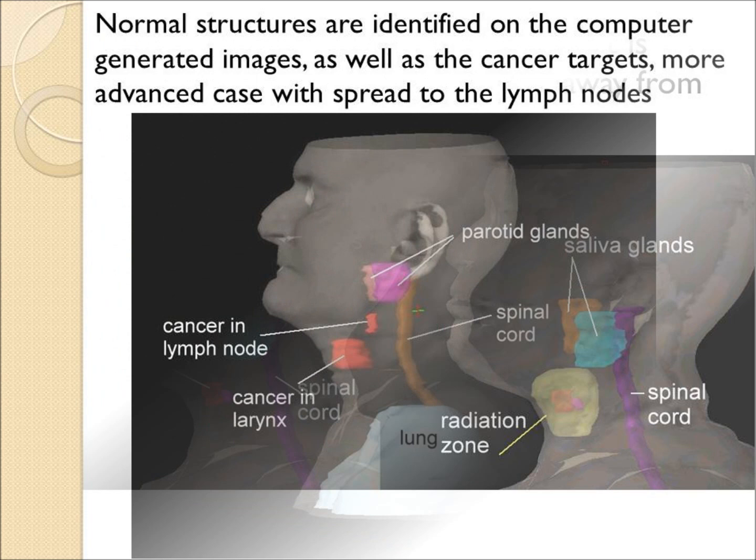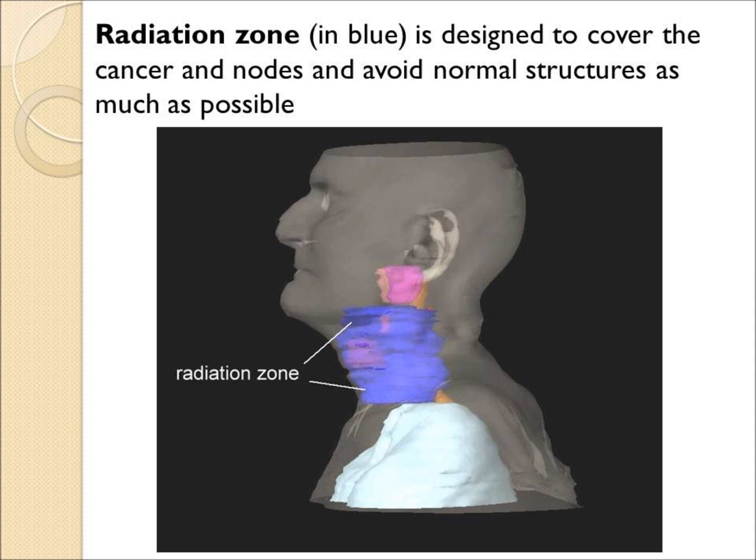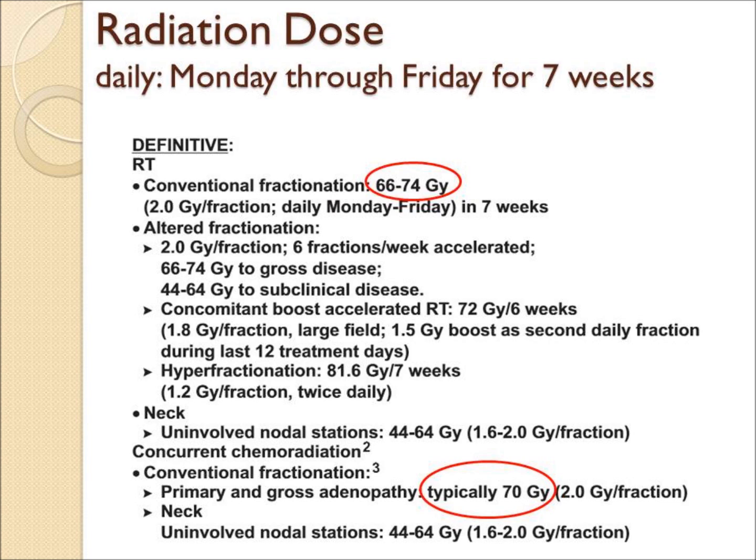A patient with more advanced cancer, shown here in red, including lymph nodes, again has a digital reconstruction, and the radiation cloud shown in blue covers that area and avoids the salivary glands and the spinal cord.